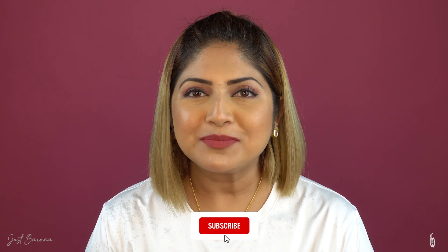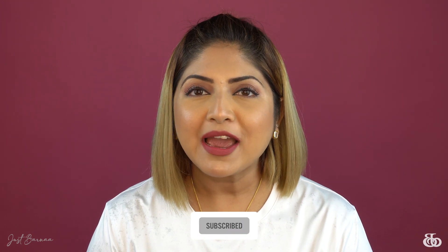My loves, that was the review of the new launch by WOW Life Science — their peanut butter with sattu. I hope you found this video interesting. If so, please give this video a big thumbs up, share it with your friends and family, and if you haven't subscribed yet, please take a moment to subscribe and help me grow this channel. I'm signing out today, but I hope to see you very soon — until then, take care and bye bye!